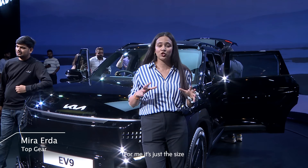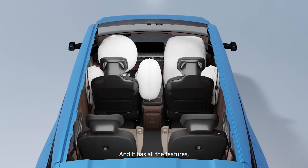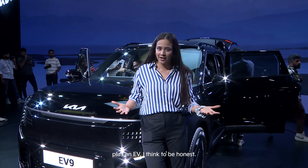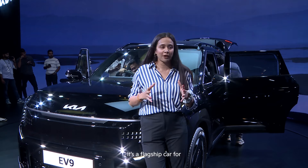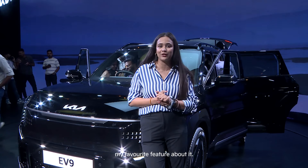For me it's just the size and the proportions of the car — it's such a huge and massive car. It has all the features and it is a six-seater plus an EV. I think, to be honest, it's a flagship car for EVs in India for Kia, so that's my favourite feature of all.